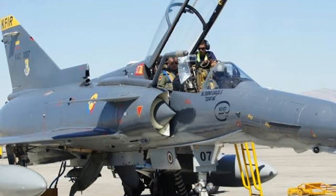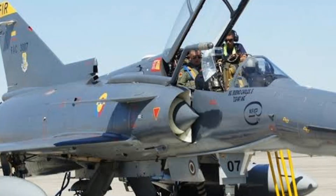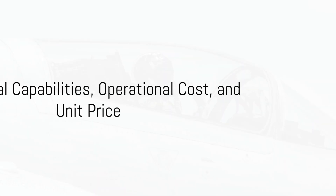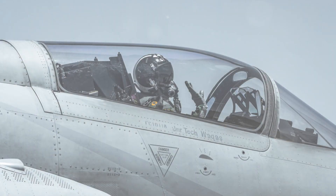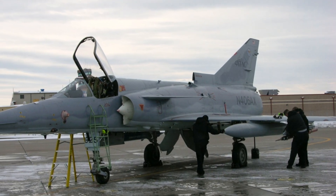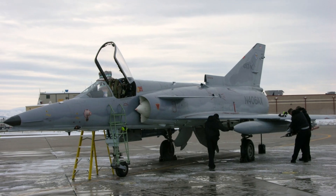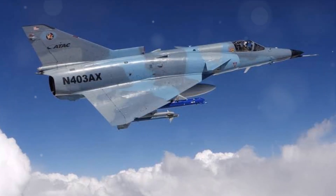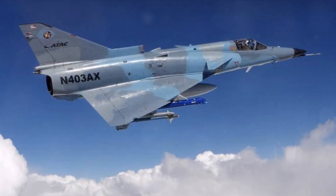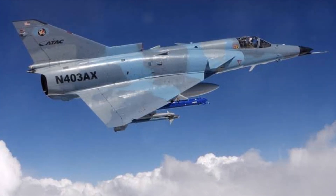The Kfir's specifications, features, and variants truly make it a versatile and formidable aircraft. When it comes to operational capabilities, the Kfir shines brightly. This fighter jet is not limited to air-to-air combat roles — its prowess extends to air-to-ground combat too. It's a versatile aircraft that can adapt to a variety of missions, giving it a significant edge on the battlefield.